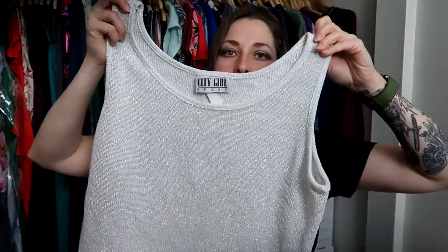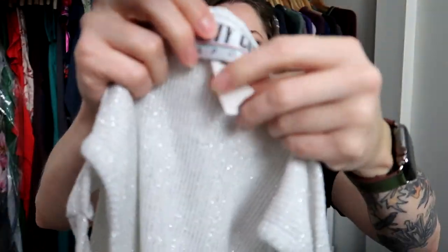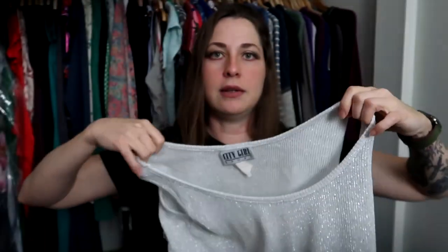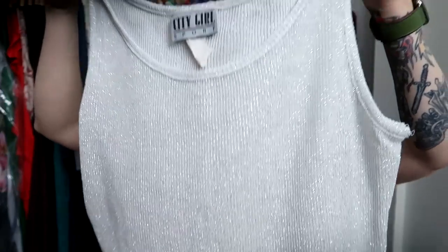Y'all know how much I love selling vintage. This is peak early 90s — it's City Girl Sport, made in the USA. It's a boxy fit size large. I feel like someone could wear this with a pair of high-rise slacks or jeans and some sparkly shoes for New Year's. I picked this up because it's less than a dollar, I love selling vintage, and it's on trend right now.